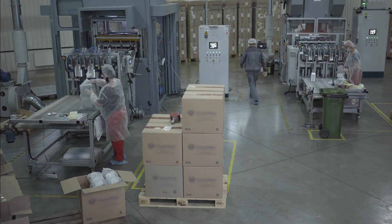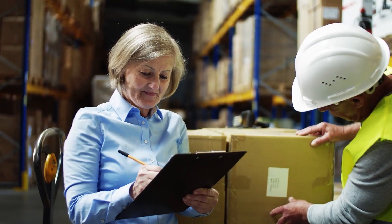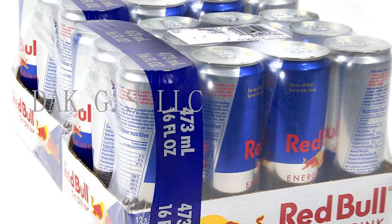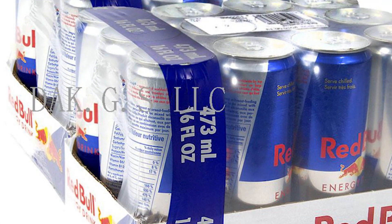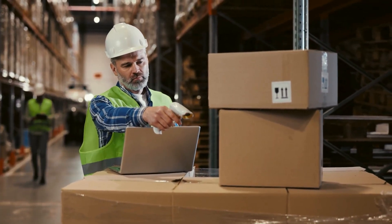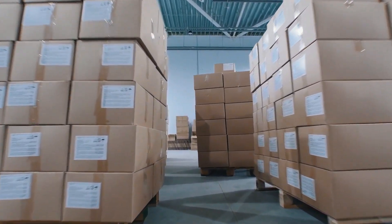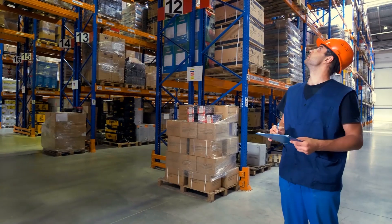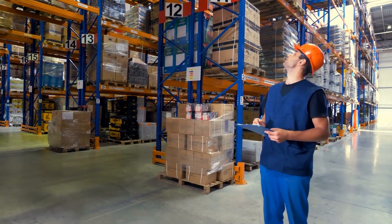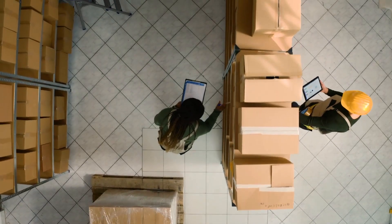Once the cans pass inspection, they are packaged into boxes or trays, typically in quantities suitable for distribution to retailers. These packages are labeled and marked with essential information such as the product's expiration date and batch number. The packaged Red Bull energy drinks are then stored in warehouses, where temperature and humidity conditions are carefully controlled to maintain product quality. Automated systems often manage inventory to ensure efficient distribution.